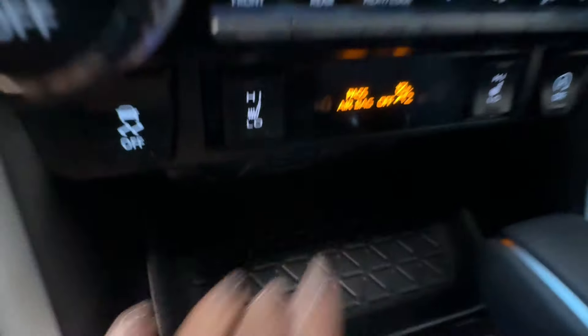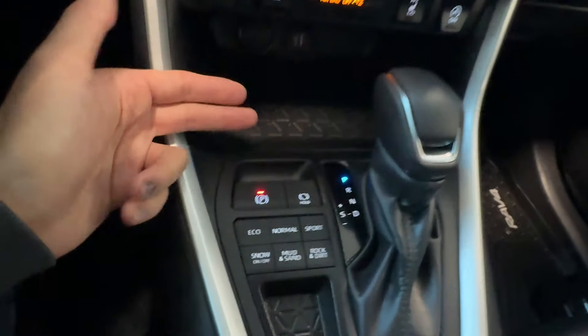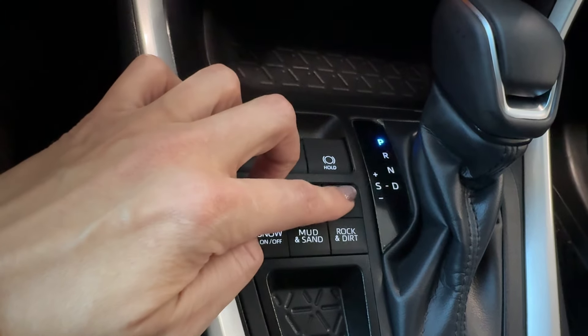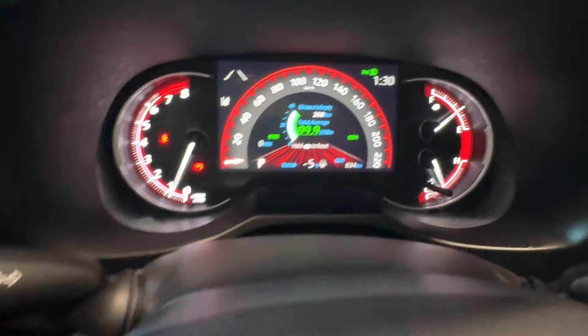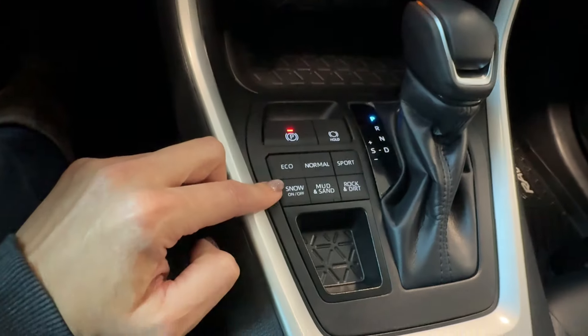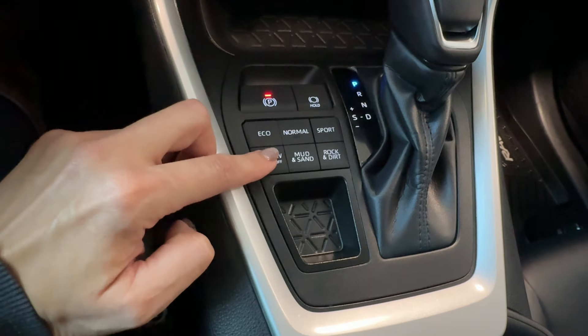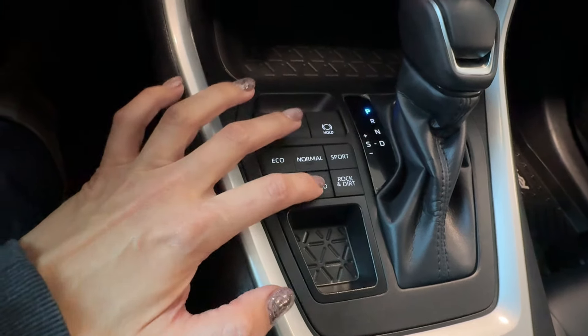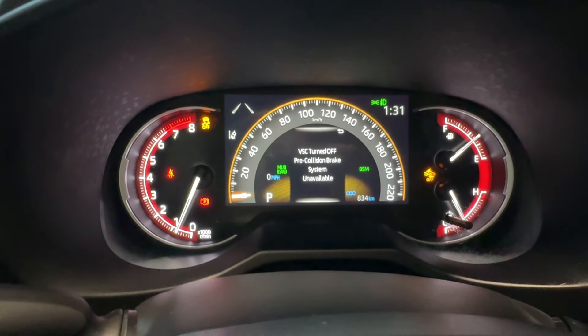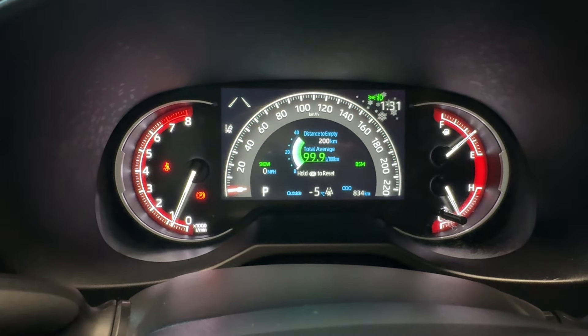The gear shifter knob and electronic parking brake include a brake hold function. Eco, Normal, and Sport driving modes are available — pressing those buttons changes the color of the driver display. There's also multi-terrain select for snow, mud, sand, rock, and dirt modes, and pressing them changes features and the display color as well.